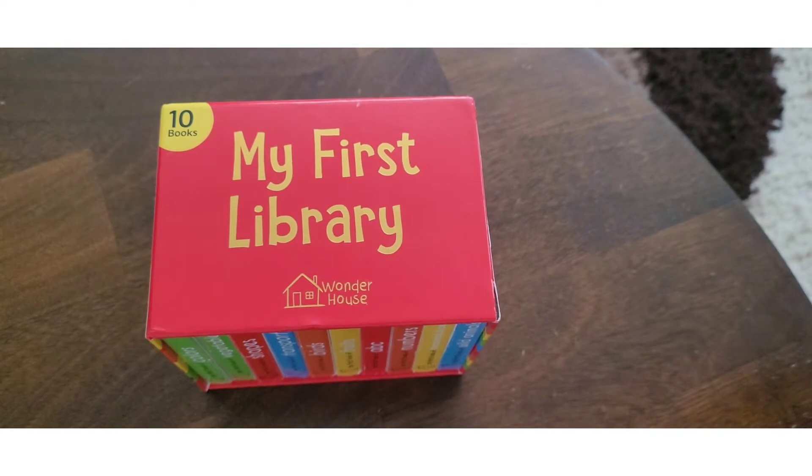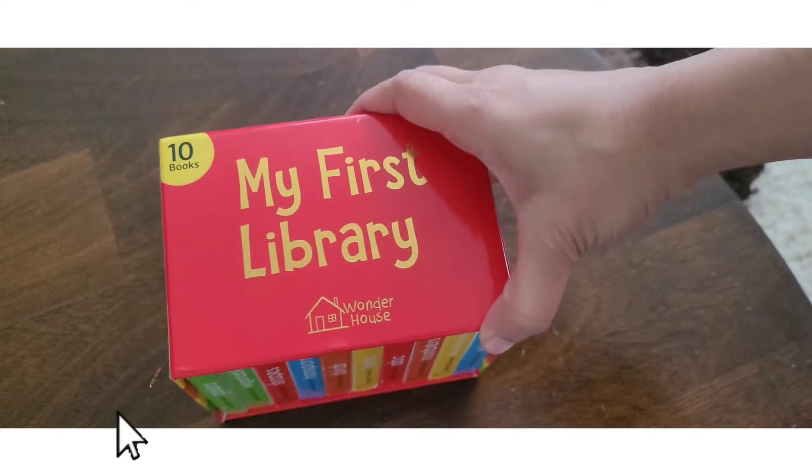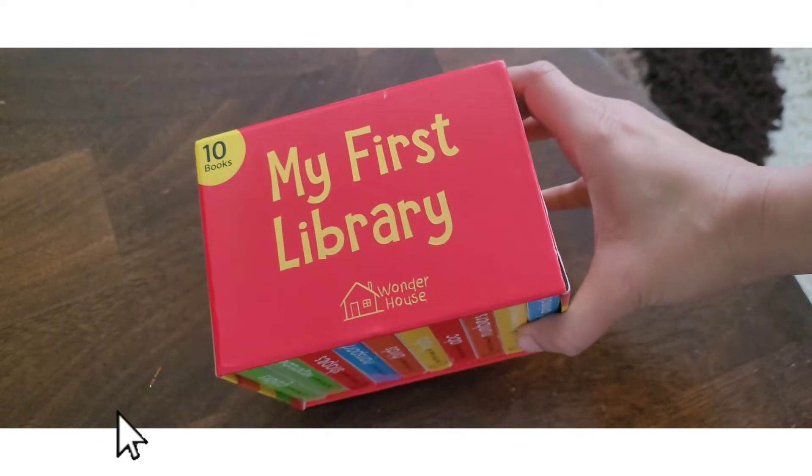Hello everyone, today I am reviewing my first library which has 10 books for children.